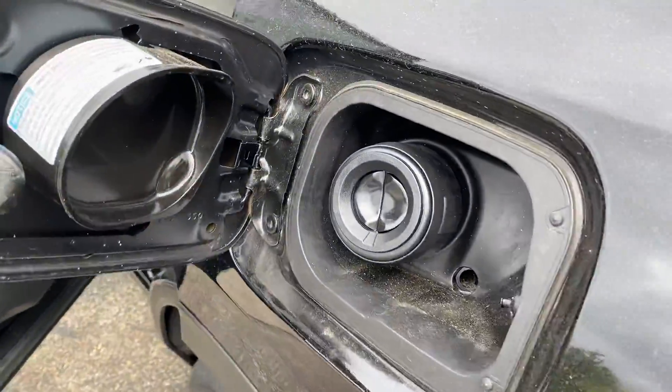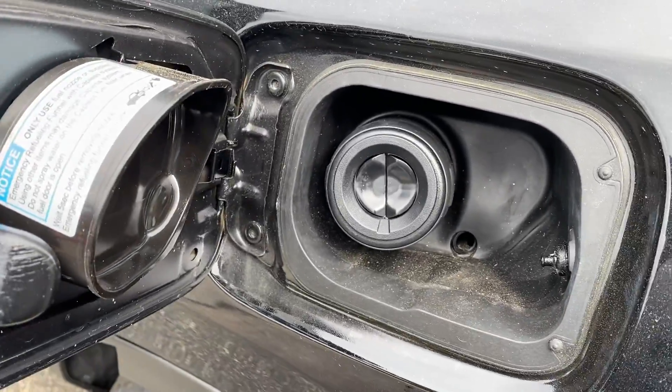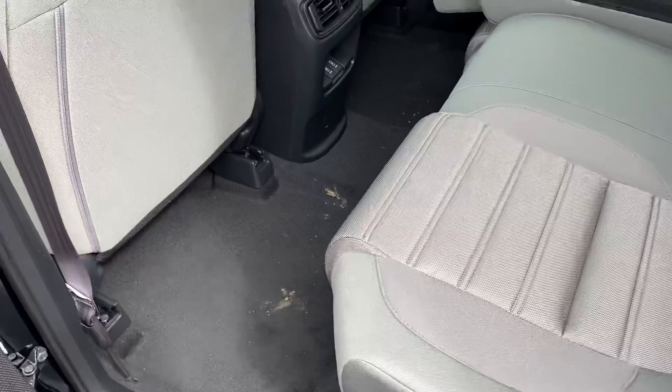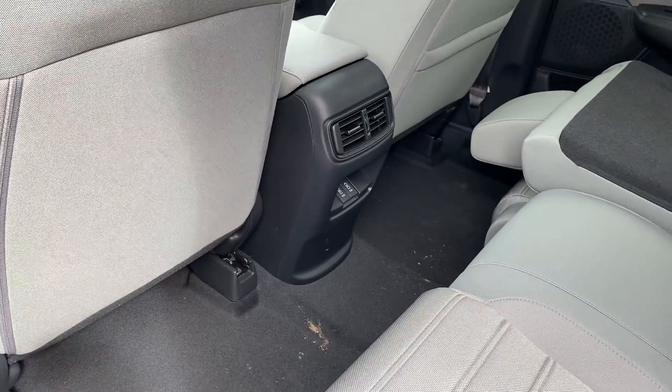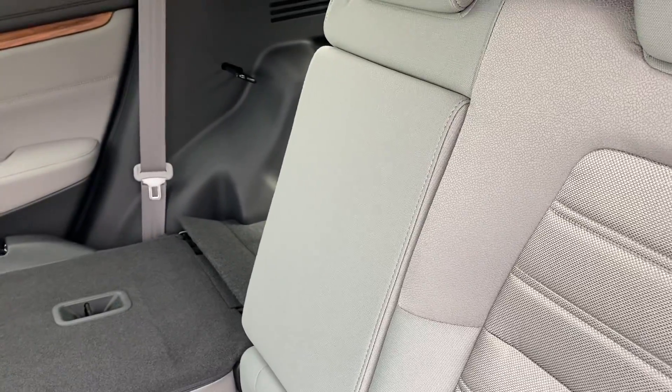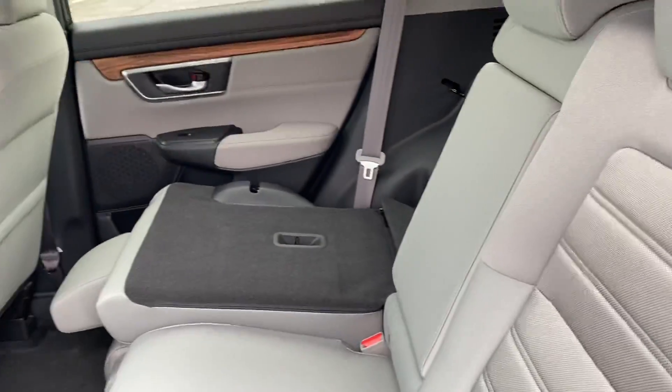There is a capless gas system right here to save you time at the gas pump. Nice spacious back seat. There are a couple of charging ports for back seat passengers as well, and this middle part does fold down so that the back seat passengers have an armrest and a couple of cup holders.